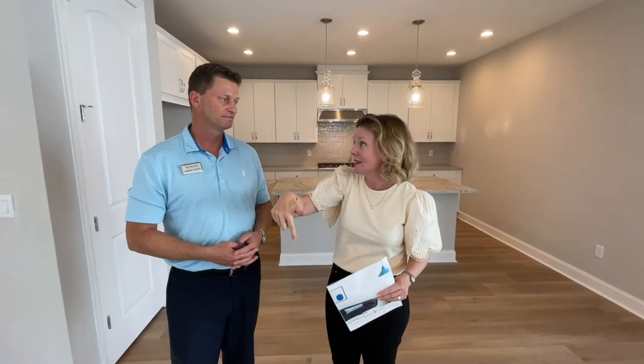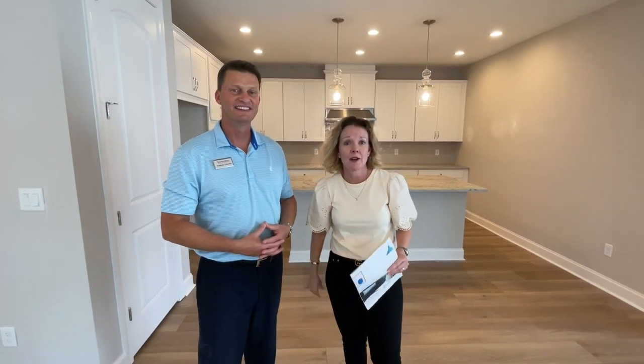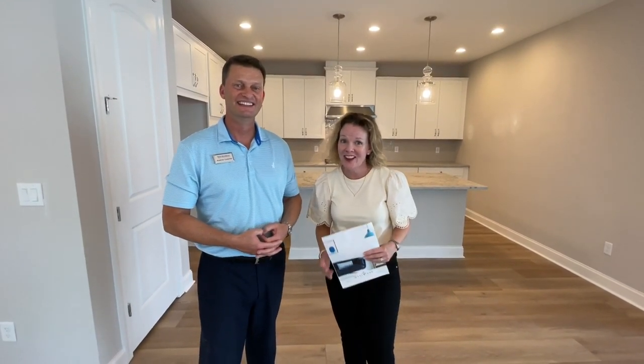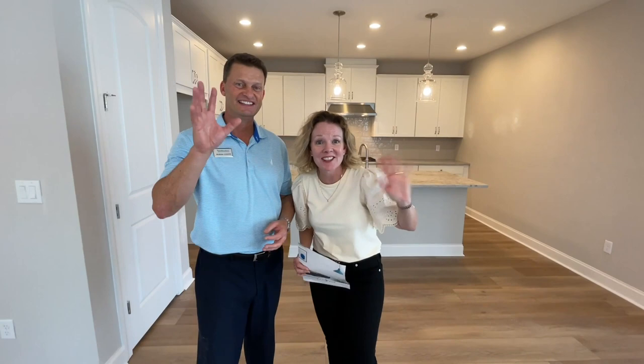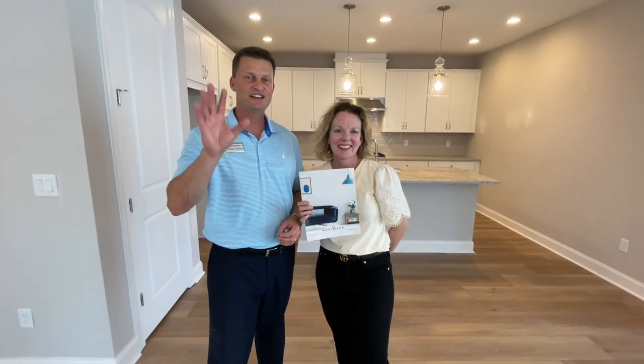Andrew, not only is this one going to sell, but the one next door that we didn't even get to see. I can't wait for you to invite Andrew, Carling, and me over to see what you guys are doing with it. Thanks for watching — West End Town Center with Toll Brothers. Thank you, guys. Bye!